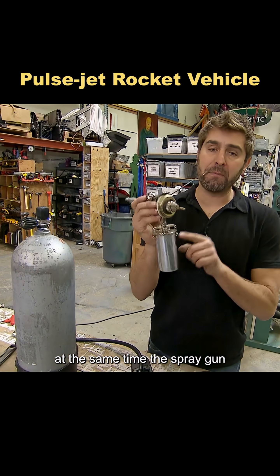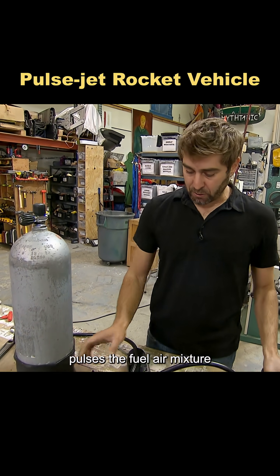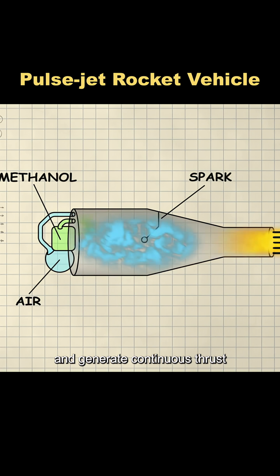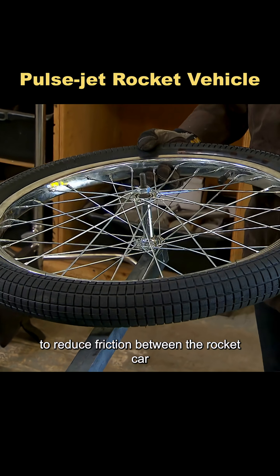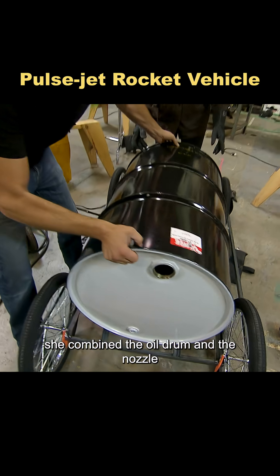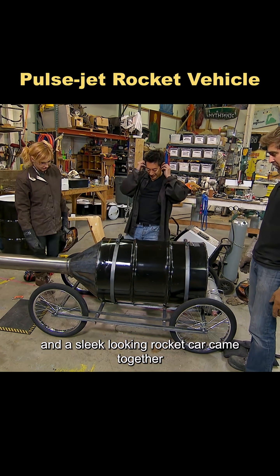At the same time, the spray gun, driven by pressure from an oxygen tank, pulses the fuel-air mixture so it can be ignited repeatedly and generate continuous thrust. To reduce friction between the rocket car and the ground, Carly built a chassis out of bicycle wheels. She combined the oil drum and the nozzle, and a sleek-looking rocket car came together.